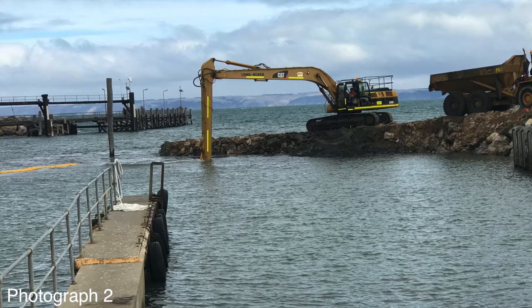Photograph number two shows that initially we used a long reach excavator to dig out around the immediate berth. We found out later that there was an area further seaward which we had to go in with a dredge.